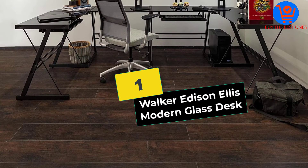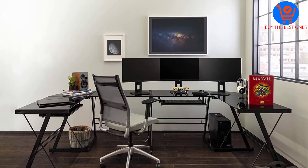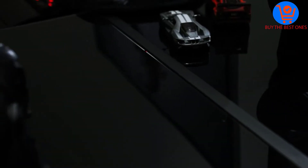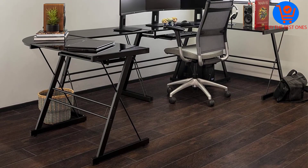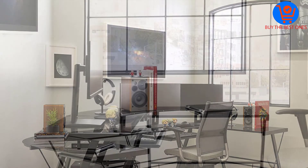And finally at number 1, we have the Walker Edison Ellis Modern Glass Desk. I currently own this black glass computer desk in my home and in my opinion, it's the best I've ever owned or used. Firstly, I love its corner design that not only saves space but is also very practical. Secondly, I love the three-piece design, which makes moving or arranging the unit simple and straightforward.